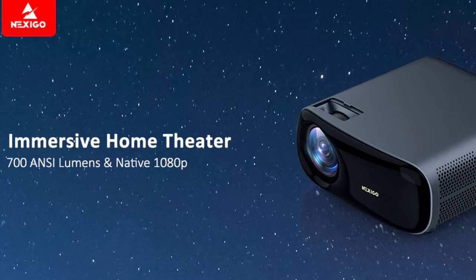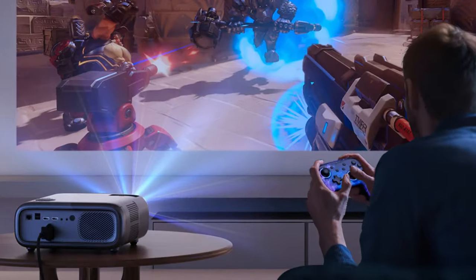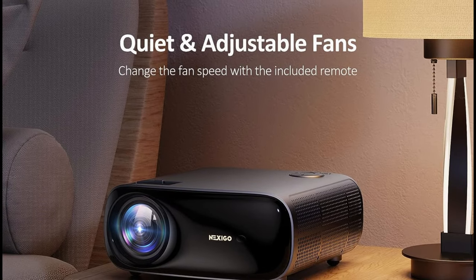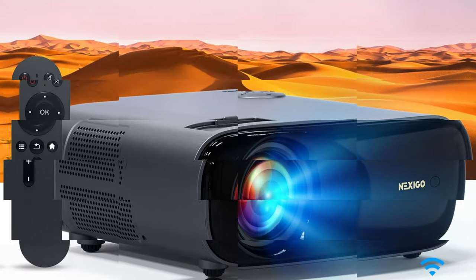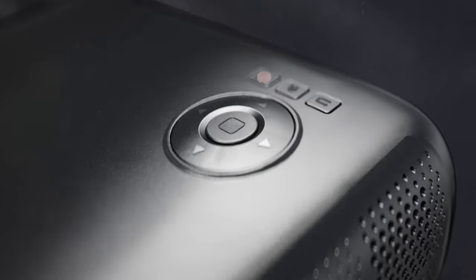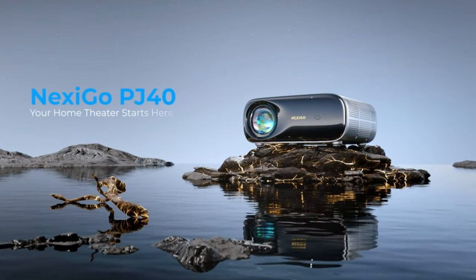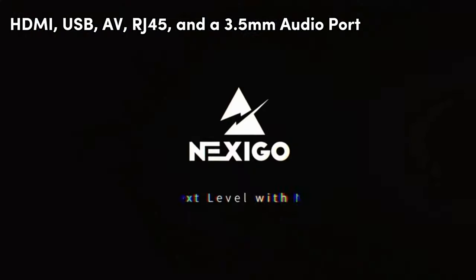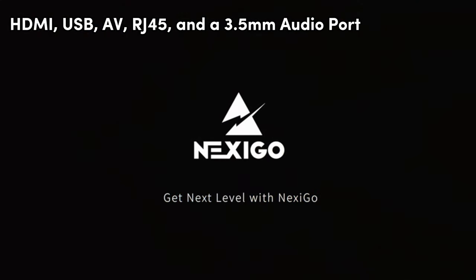With a 50–100% zoom range, the Nexi-Go PJ40 allows for screen adjustments up to 300 inches, transforming your home into a cinematic haven. Enjoy wireless screen mirroring for iOS, Android, and Windows devices with 5GHz Wi-Fi technology. Connect effortlessly with multiple ports, including HDMI, USB, AV, RJ45, and a 3.5mm audio port.